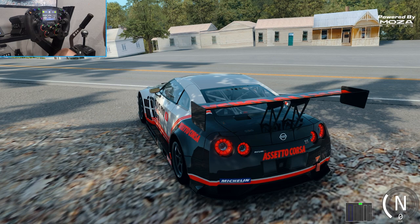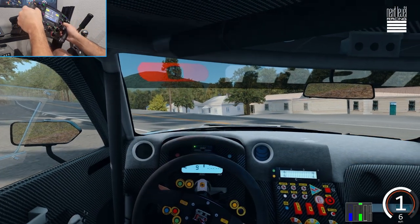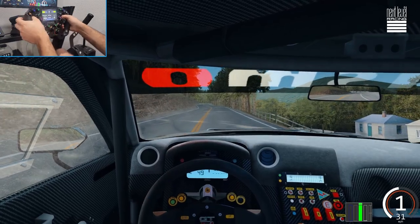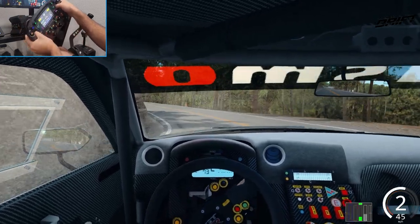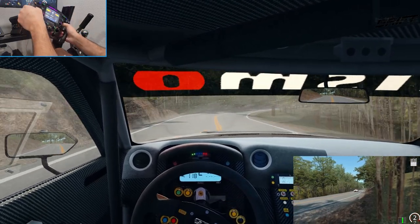Make sure you guys follow me on all social media, all found in the description box below. Let's get to it — we're gonna go full send here and try not to die. We're on the R9 base with the FSR wheel. Our lap time is gonna start as soon as we cross these cones, and now our lap timer has started.